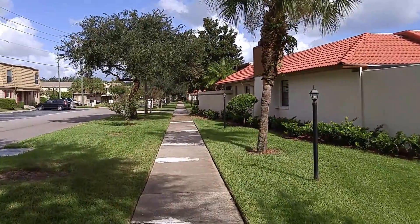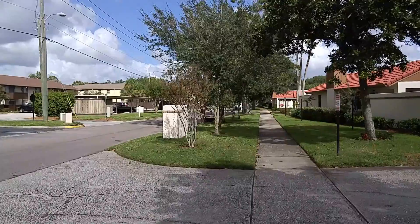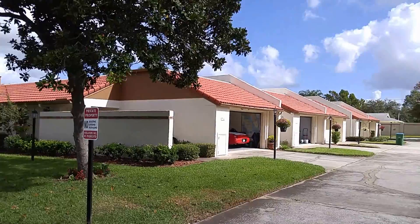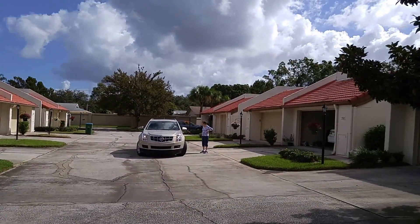Let's walk down and take a quick look inside one of the little cul-de-sacs here in Winter Park Point 32792. This is one of the little cul-de-sacs here.